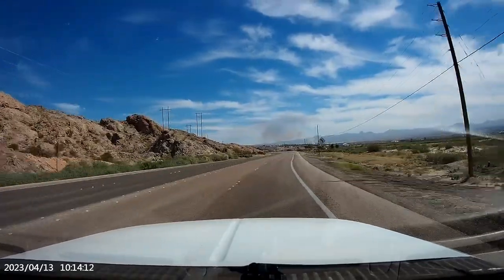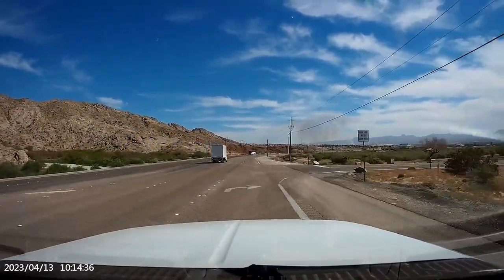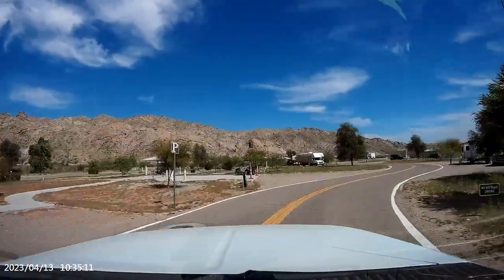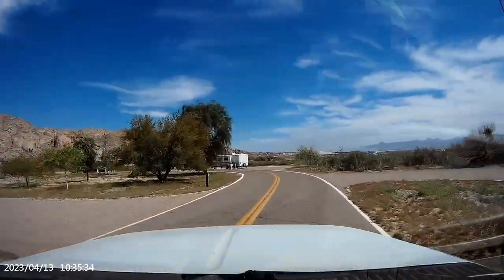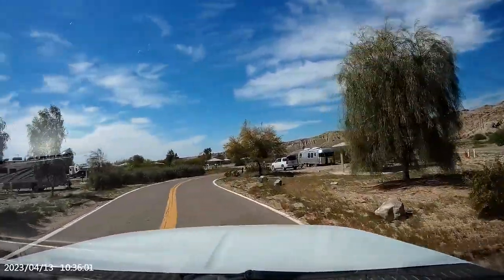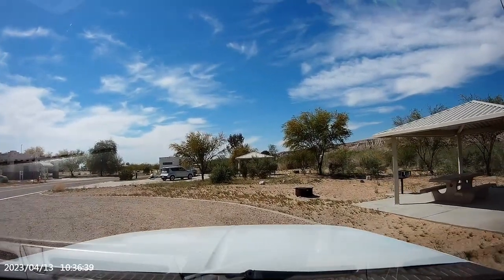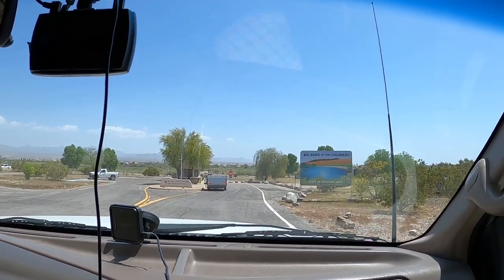Turn right on Big Bend State Recreation Area Road. That's right! Here we are — this is where we're staying: Big Bend of the Colorado State Recreation Area.